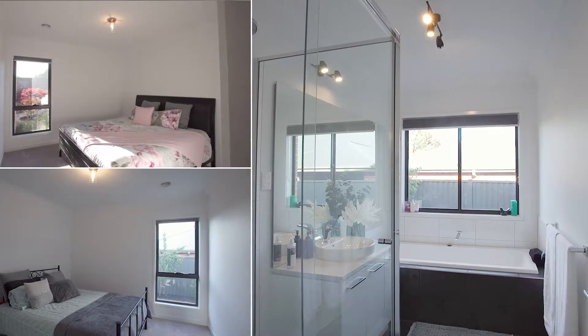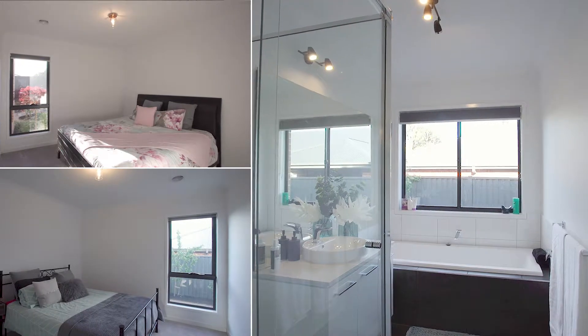The remaining three bedrooms are located at the rear of the home, sharing a central bathroom and separate powder room.